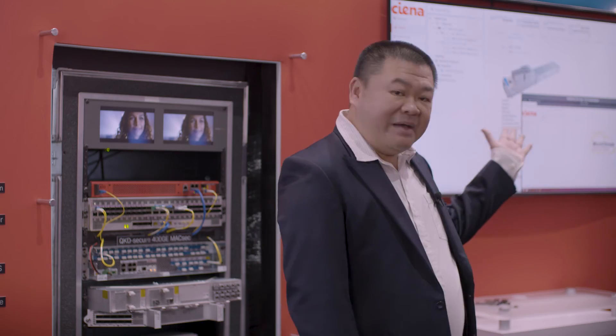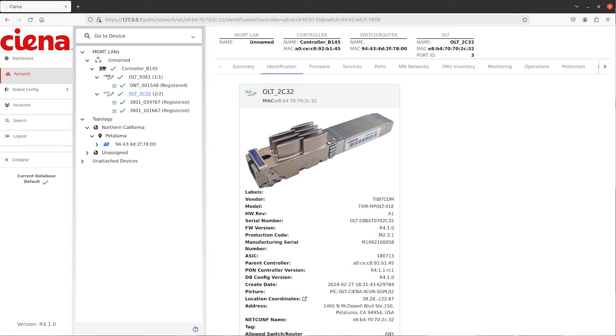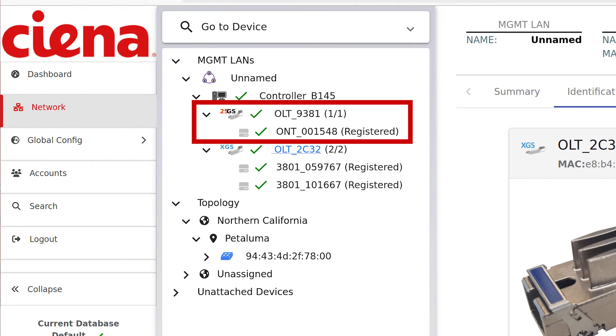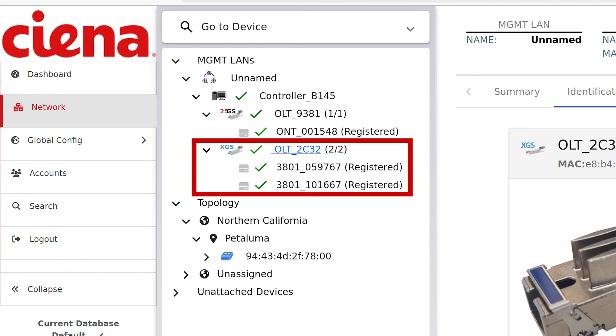Now, looking at the MCMS software, we can see both the LAN management and the topology view of both OLTs and their connected ONUs. As you can see, the 25GS PON OLT shows one 25GS PON ONU, and the XGS PON OLT shows both of the 3801 ONUs.